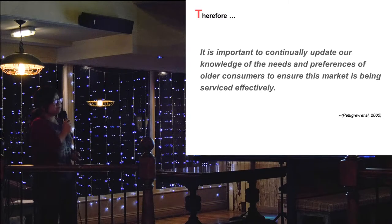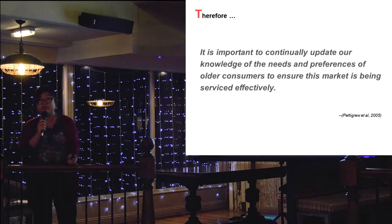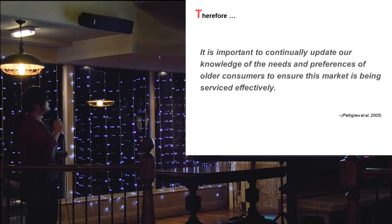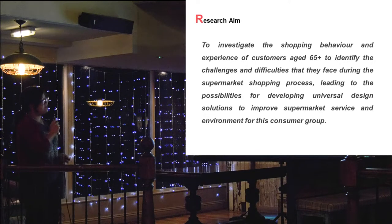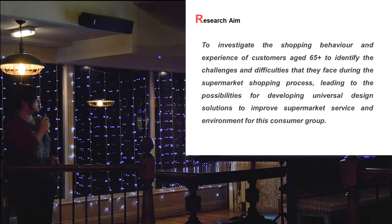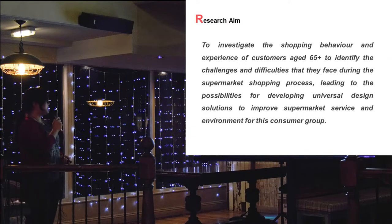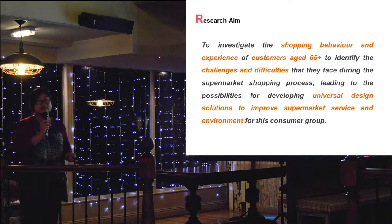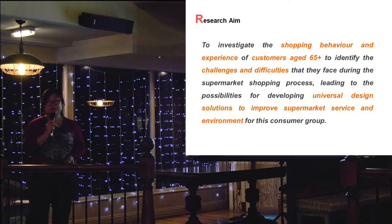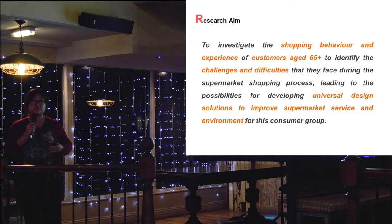Therefore, it is important to continually update our knowledge of what are the required and unmet needs from this group. For this research, we aim to investigate older customers' shopping experience in order to identify the challenges and difficulties they face, and how design can be used to improve the supermarket environment and service for this customer segment. A key element is how we can use inclusive design - providing design solutions that not only satisfy the older generation but would also be useful to the younger generation as well.